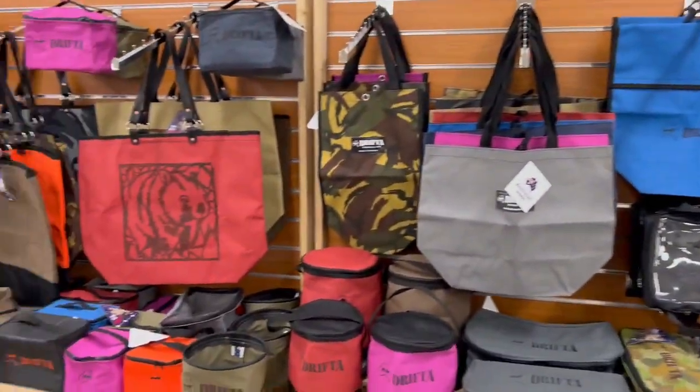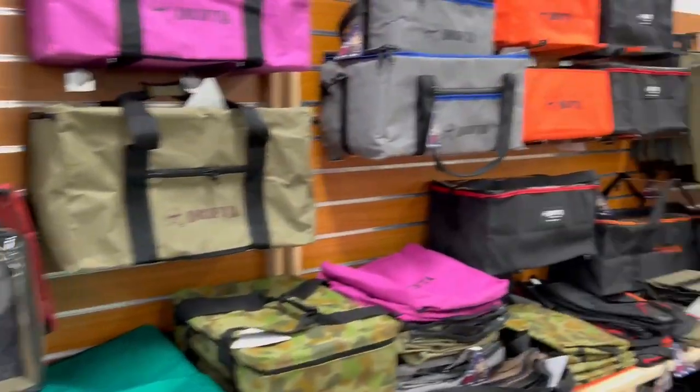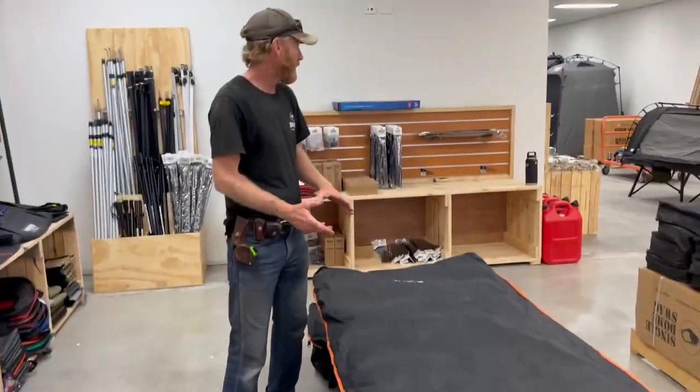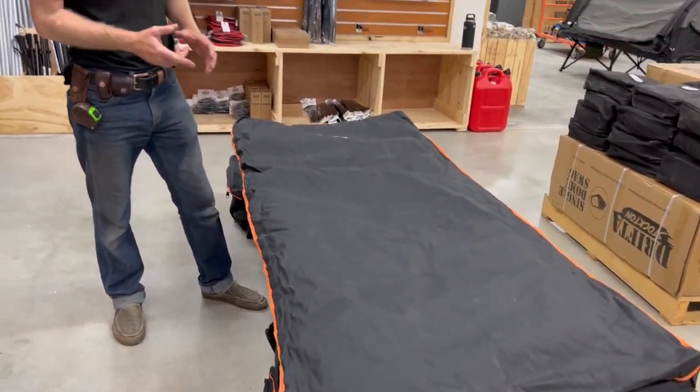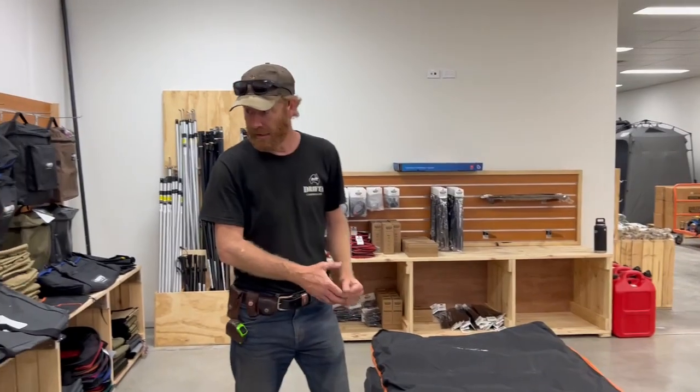We've got our Drifter Swag — this is our flat swag. We've used it for a long time, we make a lot of these. A dome swag is not for everyone and we sell a ton of these, just a flat swag, rolled up nice. So that's a basic Drifter Swag.